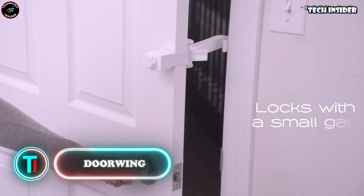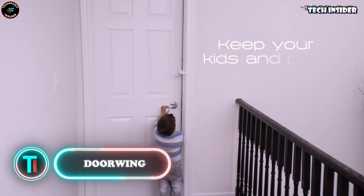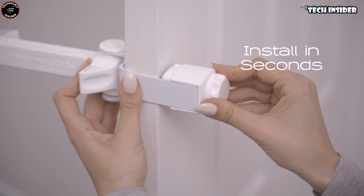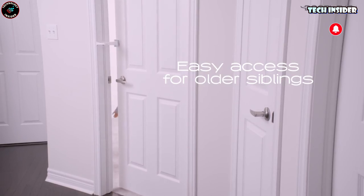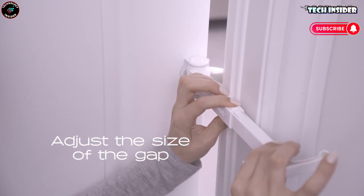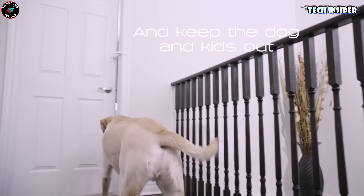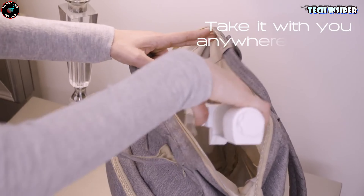Doorway. Who could forget the infamous moment when Professor Robert Kelly's kids crashed his live BBC interview? If you're working from home, you might want to avoid similar surprises. Introducing the Door Wing, your ultimate kid blocker. This nifty gadget keeps children from barging into your room unexpectedly. Plus, it prevents doors from slamming shut, leaving a handy four centimeters gap. For just $30, it's a small price to pay for a little extra peace and quiet.